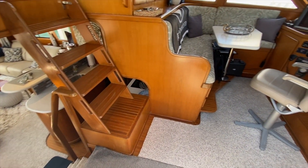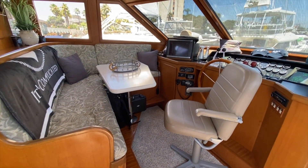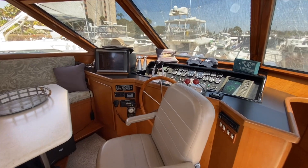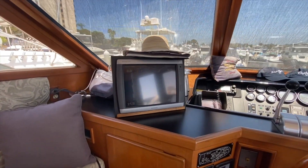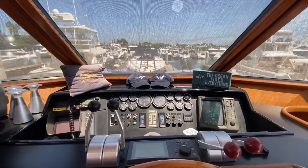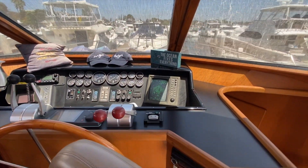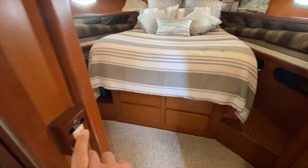You come in to the beautiful pilothouse, which is a great little place for business. You'll see the newer Garmin electronics here with great visibility as we come down forward.